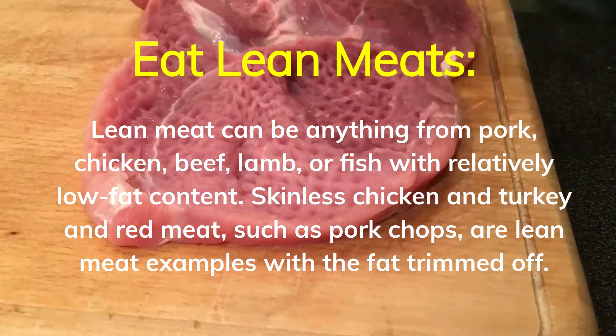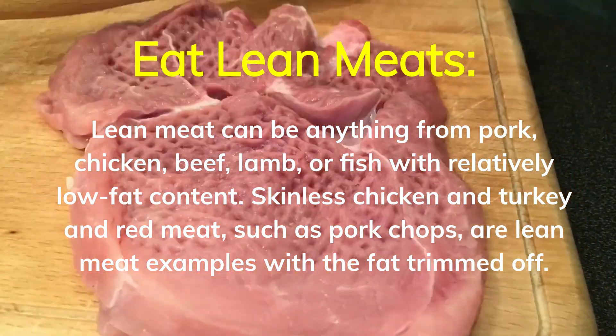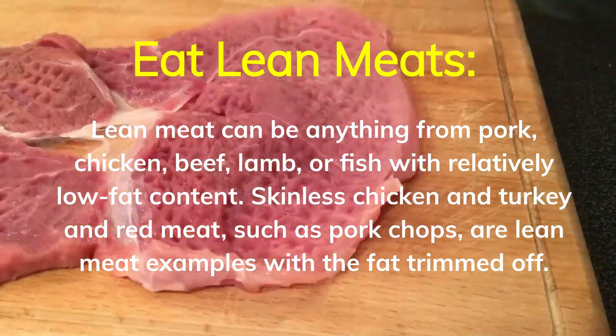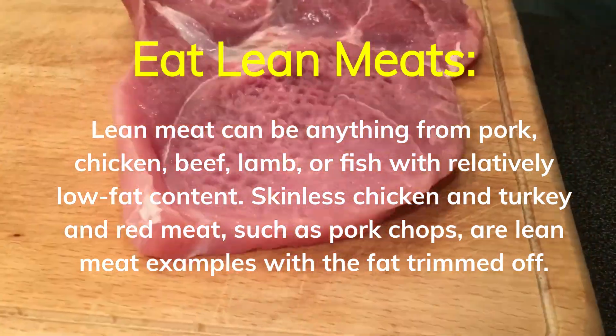Eat lean meats. Lean meat can be anything from pork, chicken, beef, lamb, or fish with relatively low-fat content. Skinless chicken and turkey and red meat, such as pork chops, are lean meat examples with the fat trimmed off.